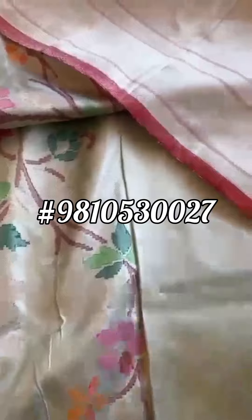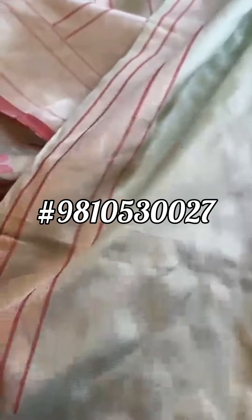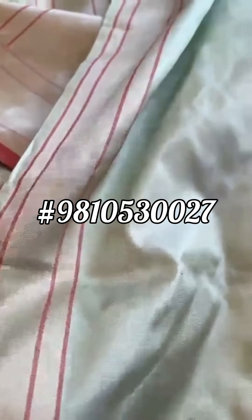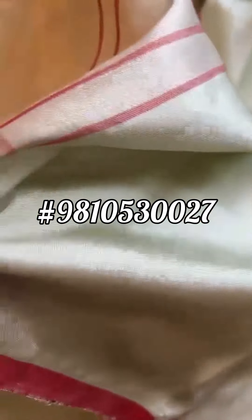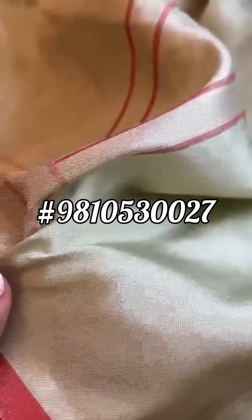With the real zari jamdani sarees, mostly the blouses are plain because the saree is all over jaal with the blouse. There you go — you see the twill silk fabric. Here you see the texture.